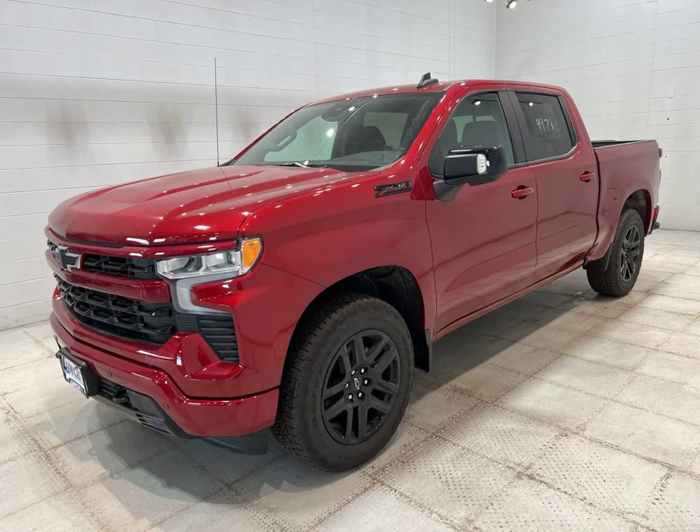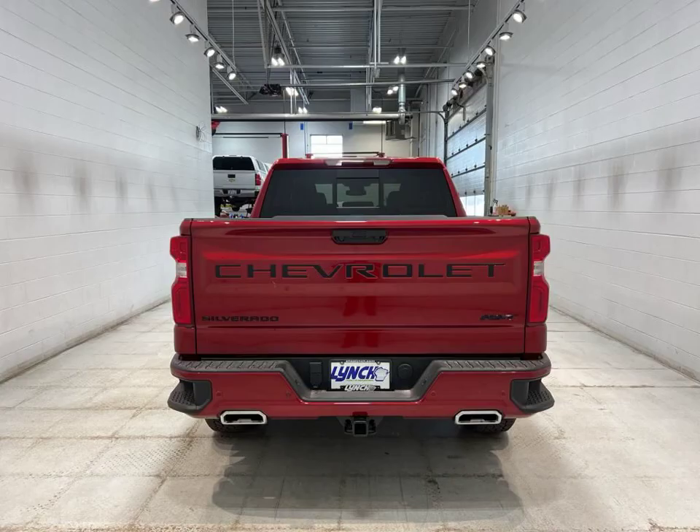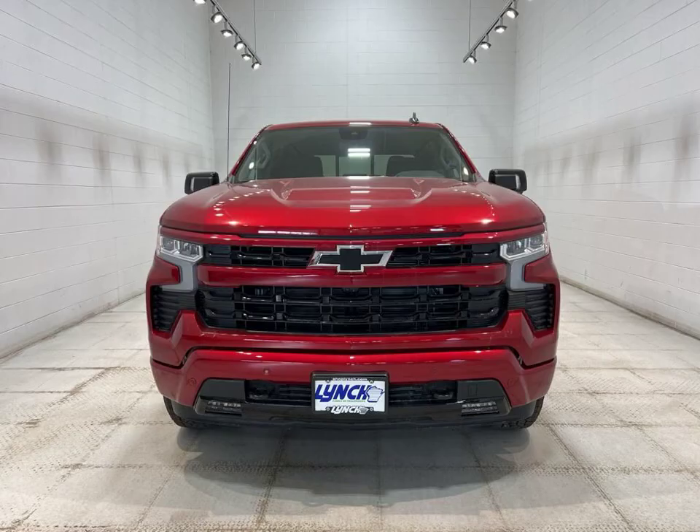Don't miss out on this incredible opportunity. Visit Lynch Chevrolet of McQuonago in McQuonago, Wisconsin, and take the 2024 Chevrolet Silverado 1500 RST for a test drive today.